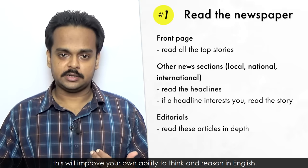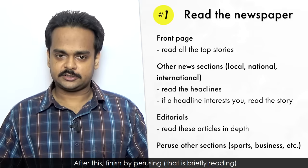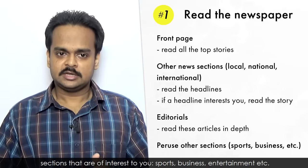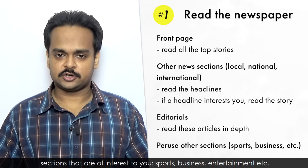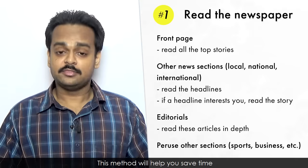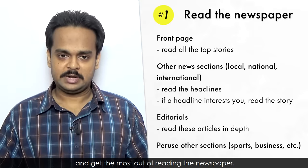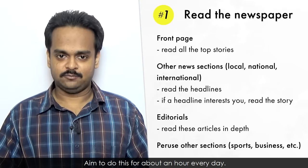Try your best to fully understand the opinions and arguments presented here. This will improve your own ability to think and reason in English. After this, finish by perusing – that is, briefly reading – sections that are of interest to you: sports, business, entertainment, etc. This method will help you save time and get the most out of reading the newspaper. Aim to do this for about an hour every day.